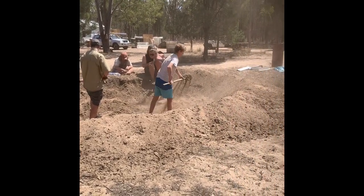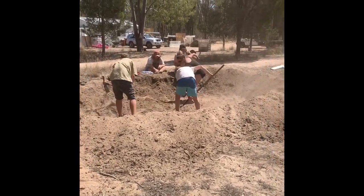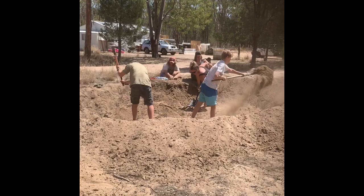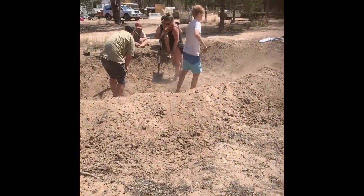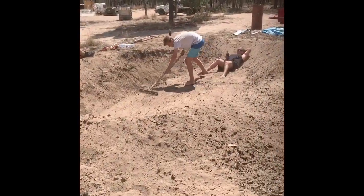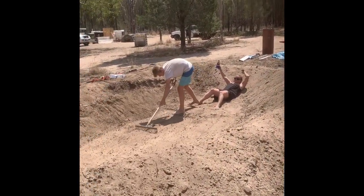That's Cain, Alistair and Amy on the shovels. William's taking a rest. Charlie's been taking a rest the entire time. Two hours in and we've got a pretty good pond dug.